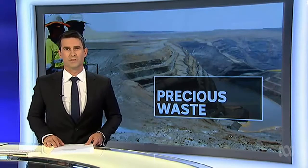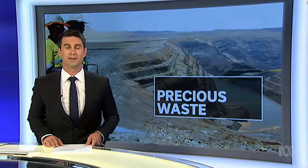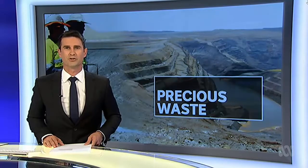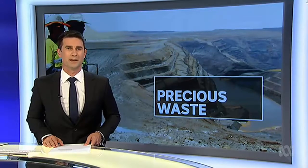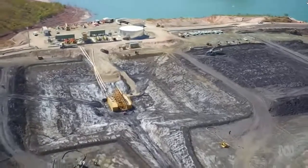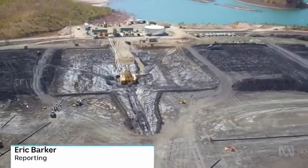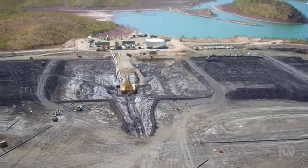Rehabilitation has started at what was once the largest open cut zinc mine in the world, with a company hoping to make a big mess into money. The operation in Queensland's far north will extract minerals from the waste dam, in the process cleaning up an eyesore. It's the dried up sludge left behind from what was the world's largest open cut zinc mine at Lawn Hill in Queensland's Gulf Country.